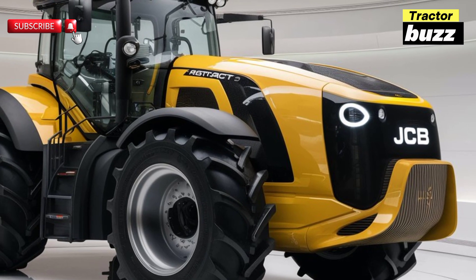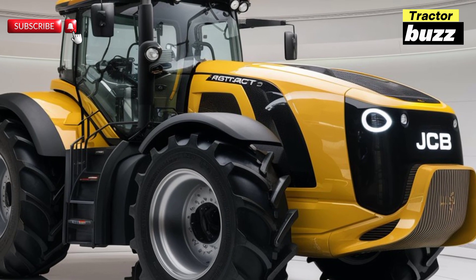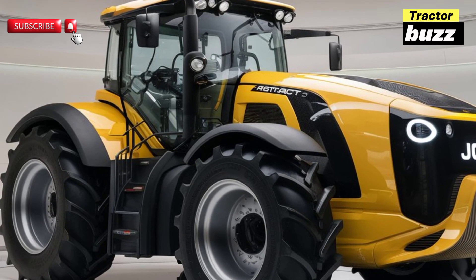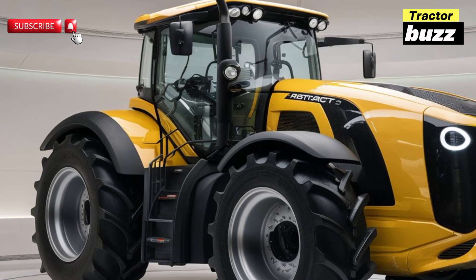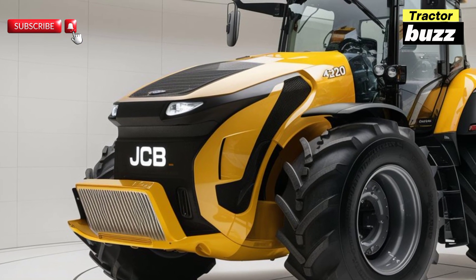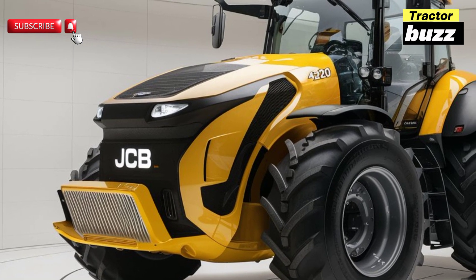With its robust 215 horsepower engine, this tractor delivers exceptional power and efficiency. One standout feature is its advanced suspension system, which provides a smooth ride even on the roughest terrains, meaning you can tackle any job without compromising comfort.